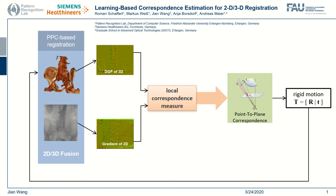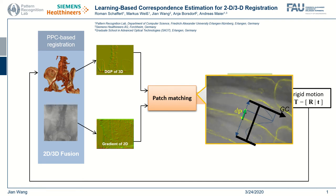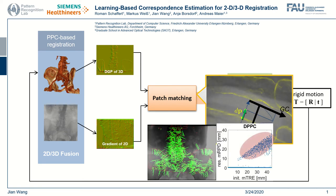Measuring the local correspondences is the key to feeding the PPC model with the correct inputs. The originally used patch matching is heuristic, and the registration performance is dramatically reduced due to outliers when the initial error increases.